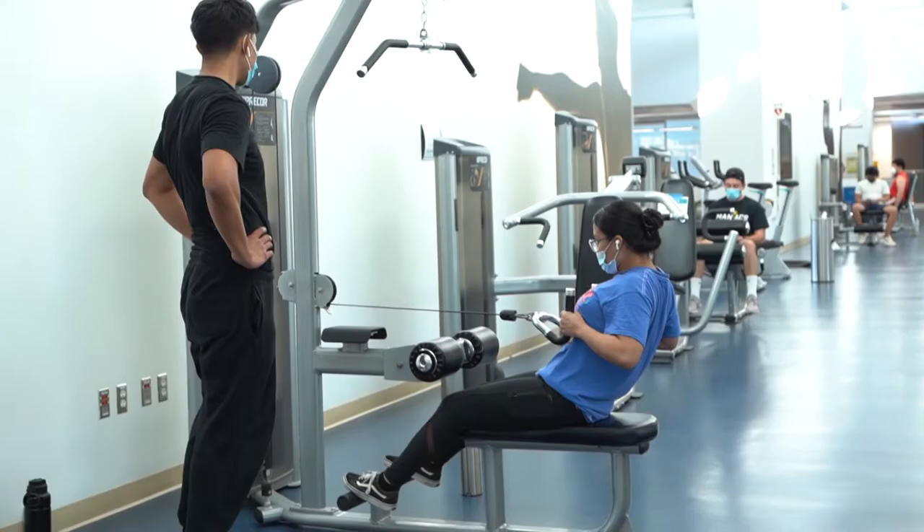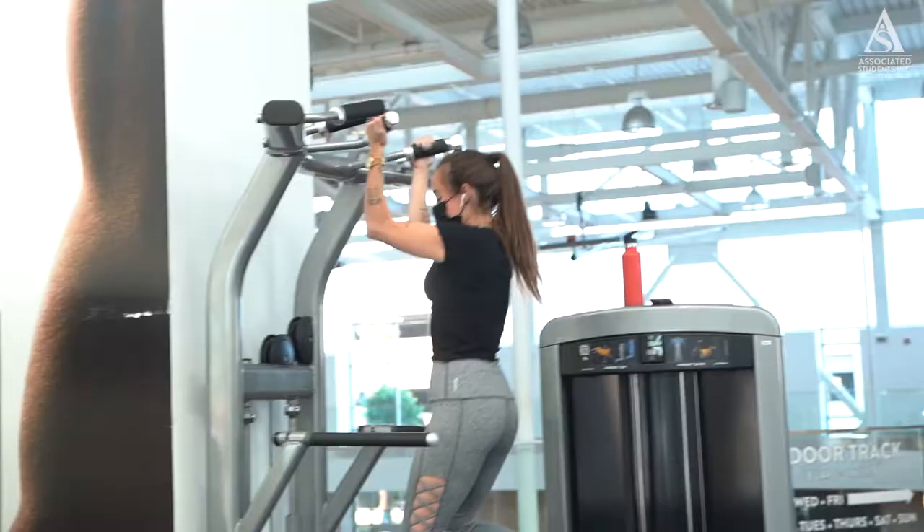Hey Long Beach State! If you already didn't know, the SRWC now has an app. Members can access all things rec-related directly from their phones. They can use touchless check-ins, reserve spots for fitness classes, and more.